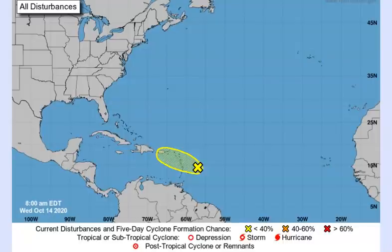Hi everybody, Jewel here for J7409 Weather with your tropical update today, Wednesday, October 14th, 2020. We can see disturbance number one here — I'm going to show you everything with it.